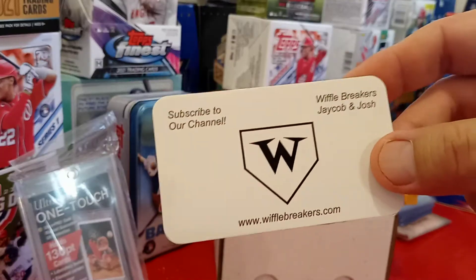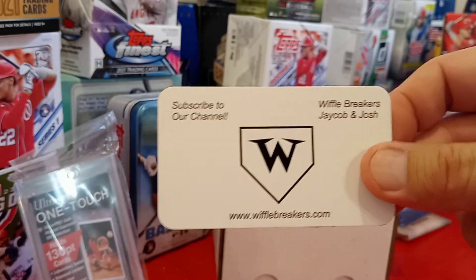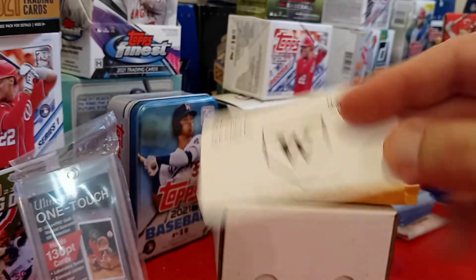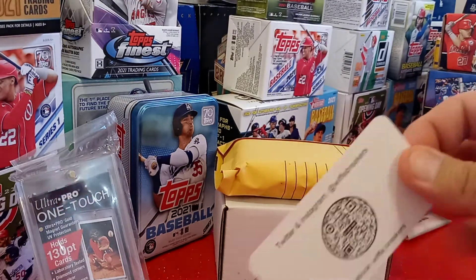They always have some funny punchlines, cheesy jokes. They drink a little and have a little fun while they're talking. And if you want to follow them on any of the social medias, check it out.